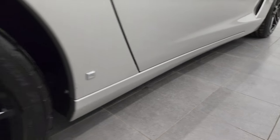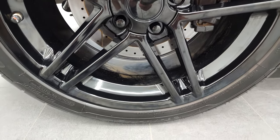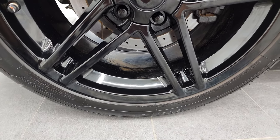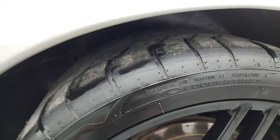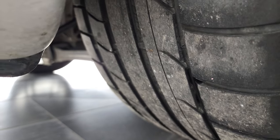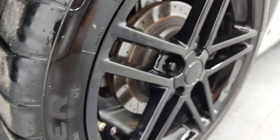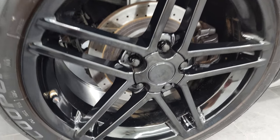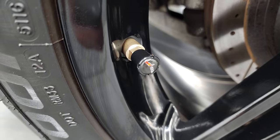Very nice down that side. This back rim is in nice shape as well. On the back we have two 285-35R19s, so these are 19-inch tires in the back, and you can see they have right around about half the tread left on them. You get the cross-drilled rotors back here, and you get the Corvette valve stem covers on there as well.